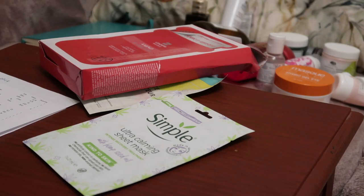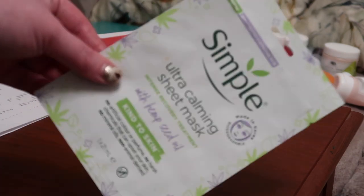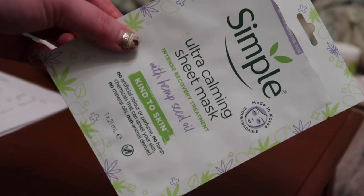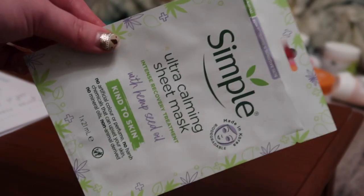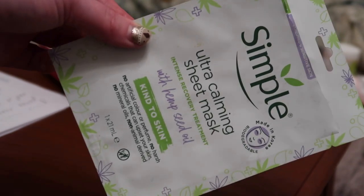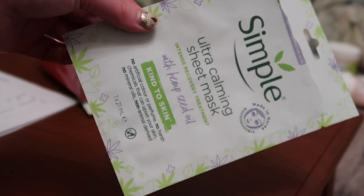Another calming product is from Simple — their Ultra Calming Sheet Mask, worth $2.99 towards my reverse rouge. I quite like this. I wouldn't say it was massively calming on my skin — I felt like it was just hydrating and nice. I enjoyed using it. Wouldn't rush to repurchase it, but would happily repurchase it. Kind of just a good hydrating sheet mask.